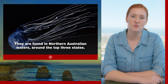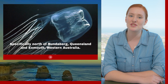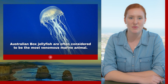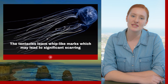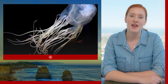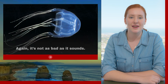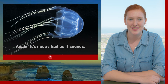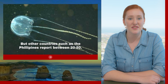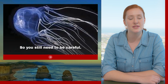They are found in Northern Australian waters around the top three states, specifically north of Bundaberg, Queensland and Exmouth, Western Australia. Australian box jellyfish are often considered to be the most venomous marine animal. Their tentacles leave whip-like marks which may lead to significant scarring, and victims may experience strong pain for weeks after an encounter. Again, it's not as bad as it sounds — there is only a death in Australia every three to four years from a box jellyfish sting, but other countries such as the Philippines have reported between 20 to 50, so you still need to be careful.